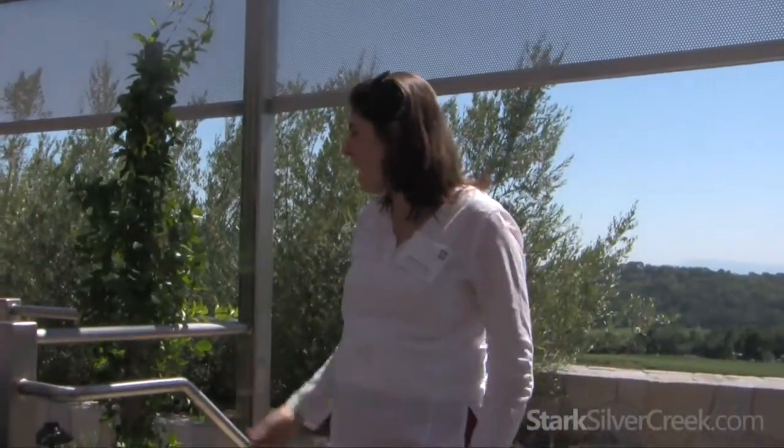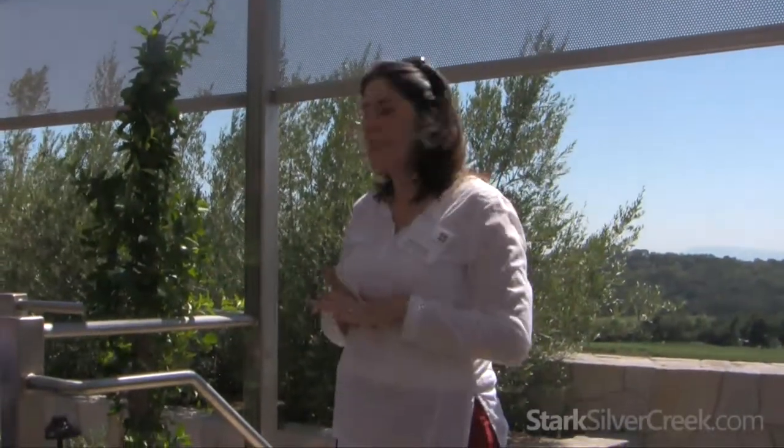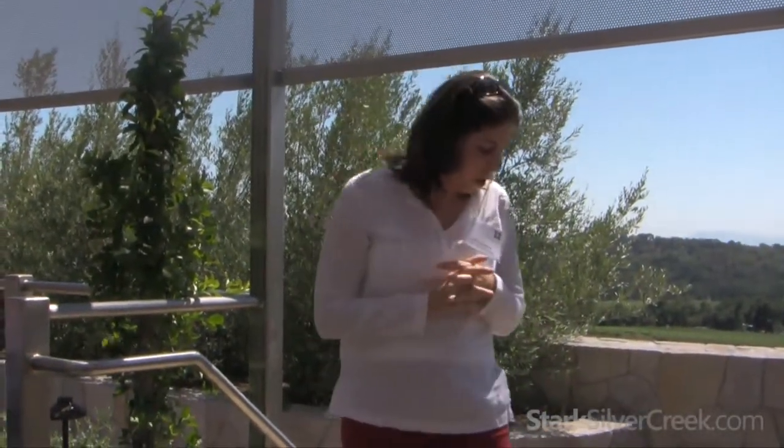I'm Kat from the Napa Valley Vintners. I've seen a few of you yesterday and today. Thank you for joining us here in the valley on what is a beautiful day. Today's seminar is called 'Following in the Family Foot Stomps,' and we have a fantastic panel.